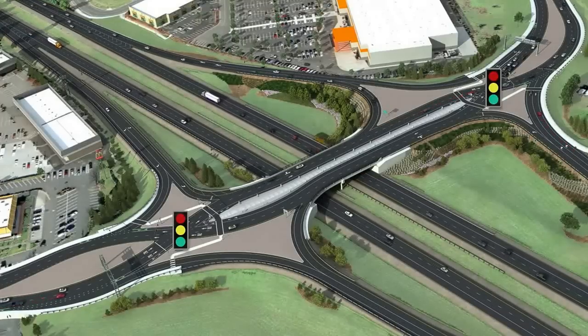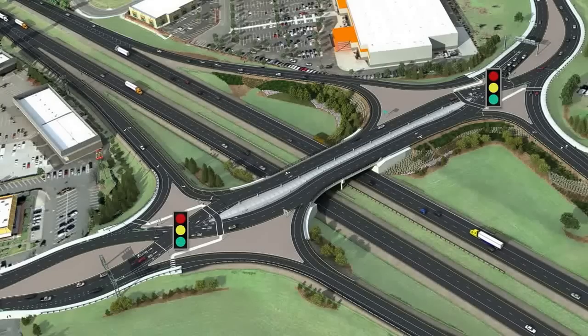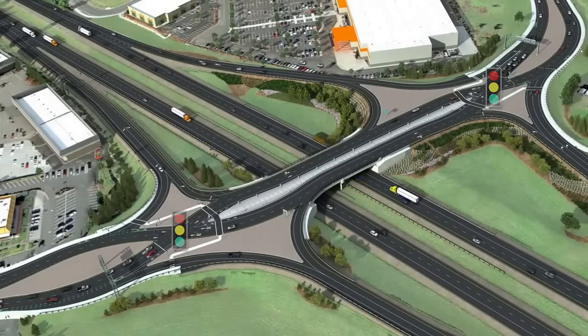That means less time waiting in traffic. And there's no waiting for oncoming traffic to make a left turn — it's simply eliminated from the design.